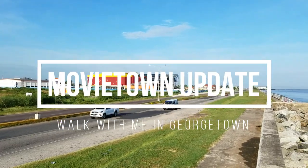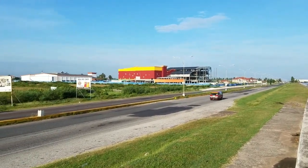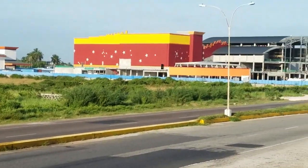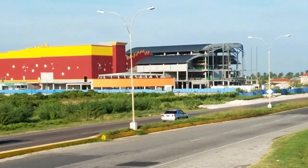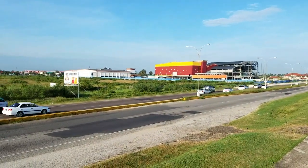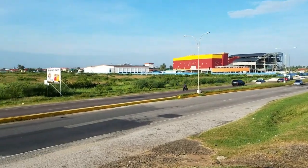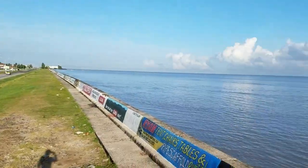Here's another look at Movie Town. You can see behind Movie Town is that shopping center. Movie Town is this development being done by a Trinidadian businessman, and it's going to be an 8-screen cinema and a shopping center with a grocery supermarket.